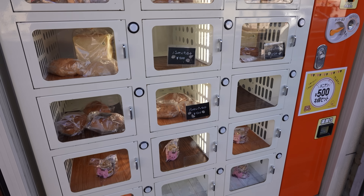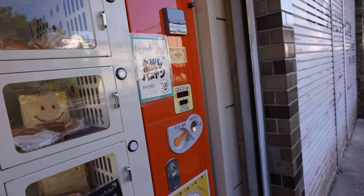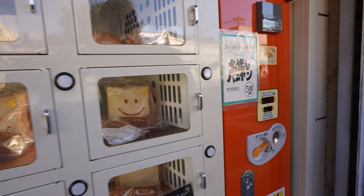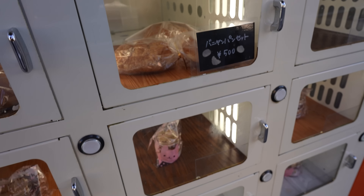Unique. I like the display cases. Everything's 500 yen — so that's about $4 in today's conversion. Cute little sign. So whatever you decide, it's 500 yen. It looks like you get three pieces in each slot.